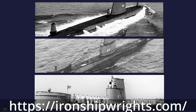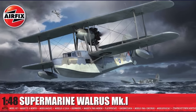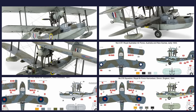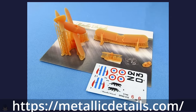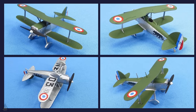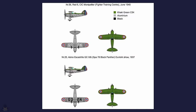FX have re-released their Supermarine Walrus Mk1 in 1/48 scale, coming with some new markings and looking rather nice. Metallic Details are releasing a 3D-printed Bleriot SPAD S510 in 1/144 scale.